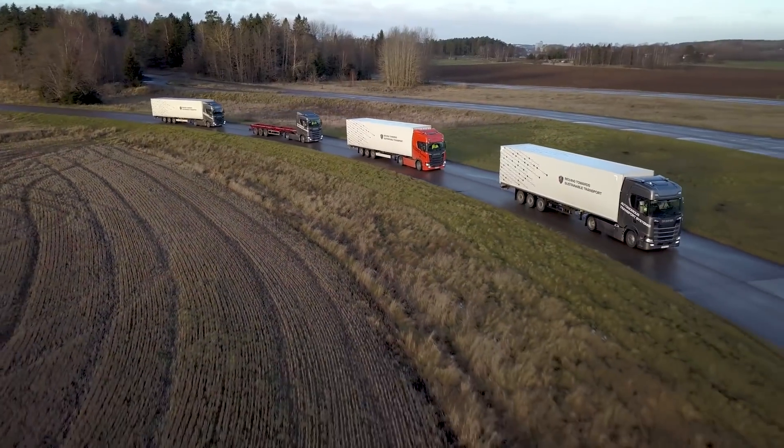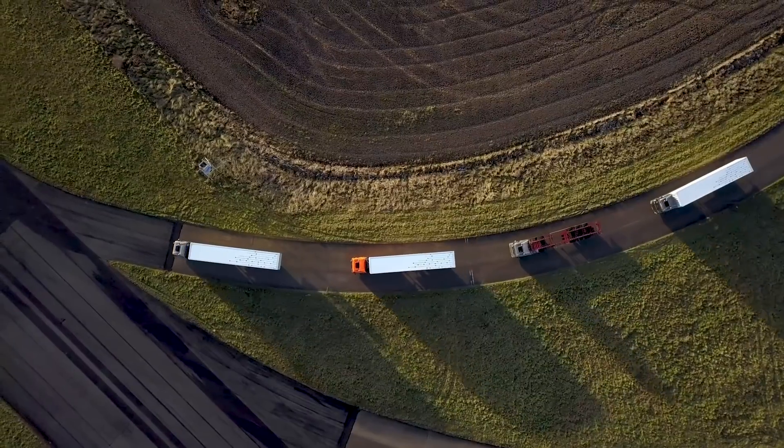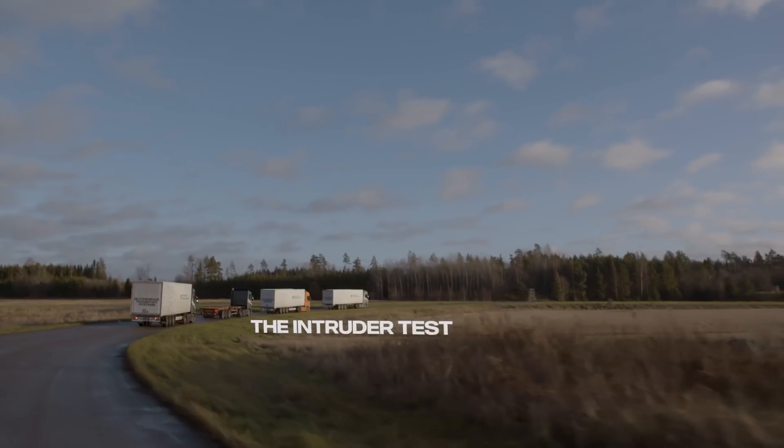I was driving as the third or fourth truck and it was a great experience — very relaxing, giving control to the system and being able to follow four vehicles in the platoon without having to do anything.